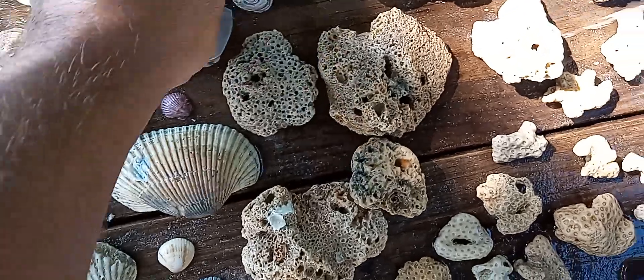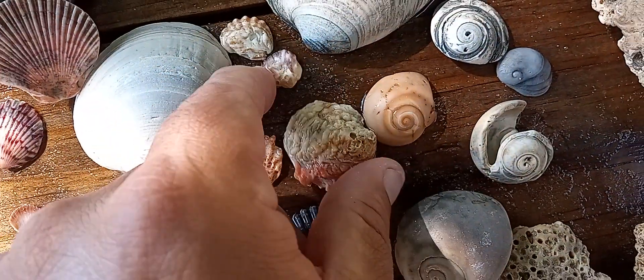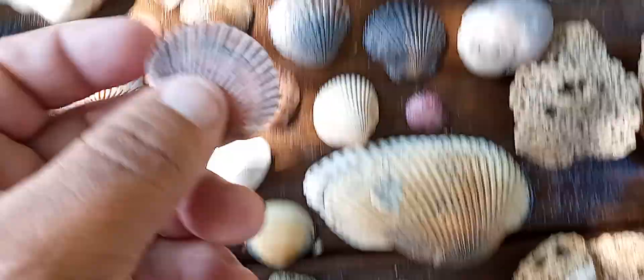Got these shells right here and I can't remember what they're called, but that's a whole shell, not really impressive looking. That's what the whole thing looks like — I had to look it up. Check how flat these are.